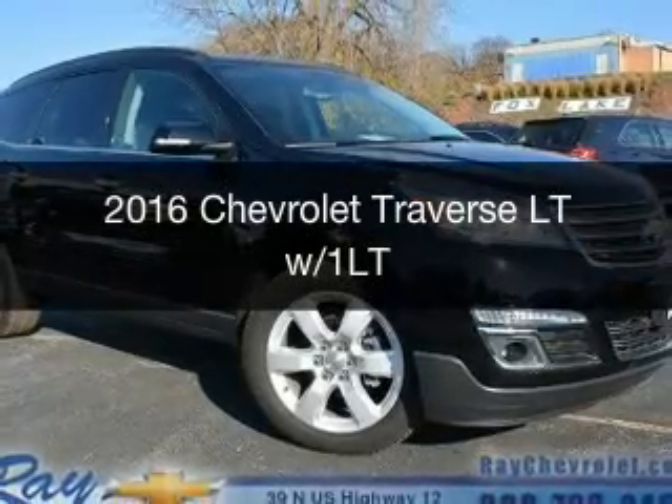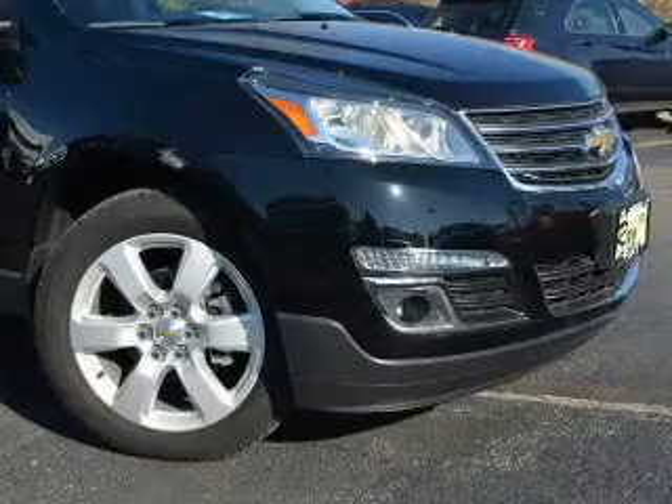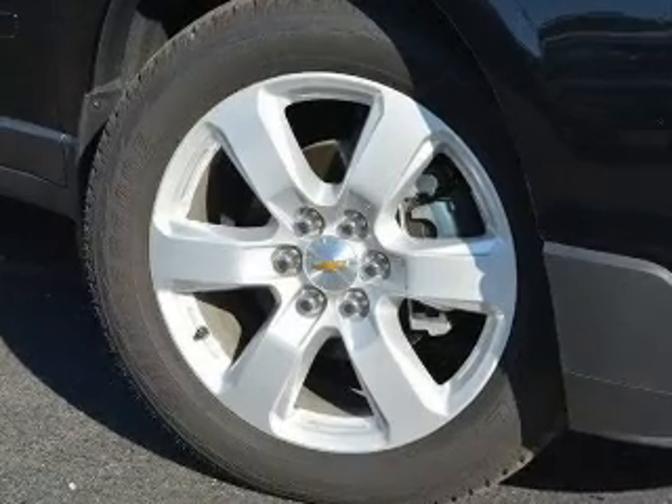This is a new 2016 Chevrolet Traverse. It's powered by all-wheel drive, a 3.6-liter six-cylinder engine, and a six-speed automatic transmission.